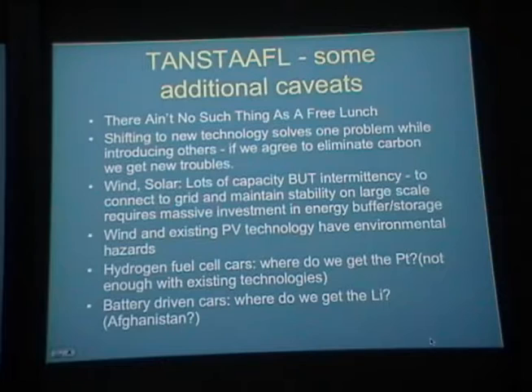Hydroelectric, nuclear, deep geothermal, and fossil fuel power plants can run steadily on the grid, providing stability. Not so with intermittent energy sources. There are existing environmental hazards from wind and photovoltaics — not the same as from fossil fuels, but significant and shouldn't be minimized. For hydrogen fuel cell cars, there's almost certainly not enough platinum available with existing technologies. For electric cars and plug-in hybrids, we need to ask where the lithium for batteries will come from — possibly Afghanistan, which has apparently huge lithium sources.